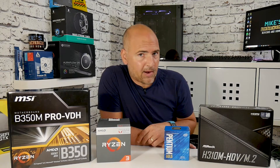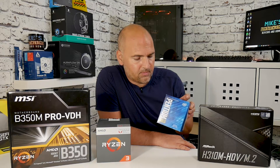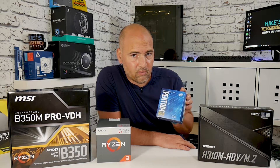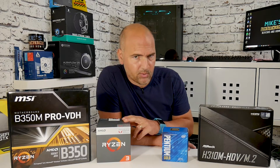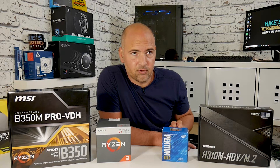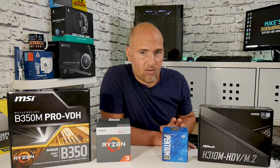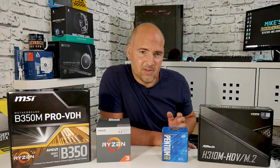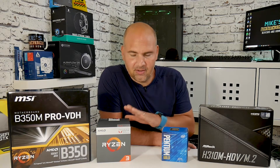Intel have thrown a spanner into the mix with the Pentium Gold G5400 — a dual-core, four-thread CPU running at 3.7GHz, so very similar clock speeds to the Ryzen 2200G. Unfortunately, the built-in graphics is only the UHD 610, not the 630. It has onboard graphics, but they're essentially rubbish — fine for emails, browsing, watching videos, and very light gaming at very low settings.